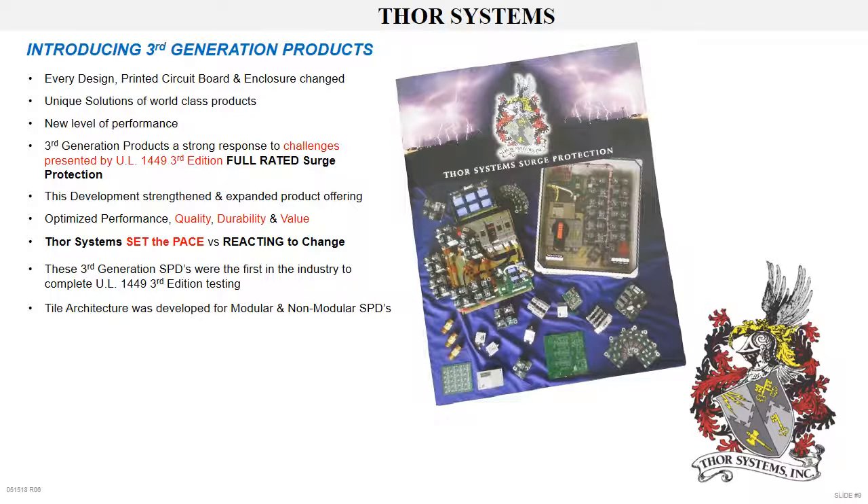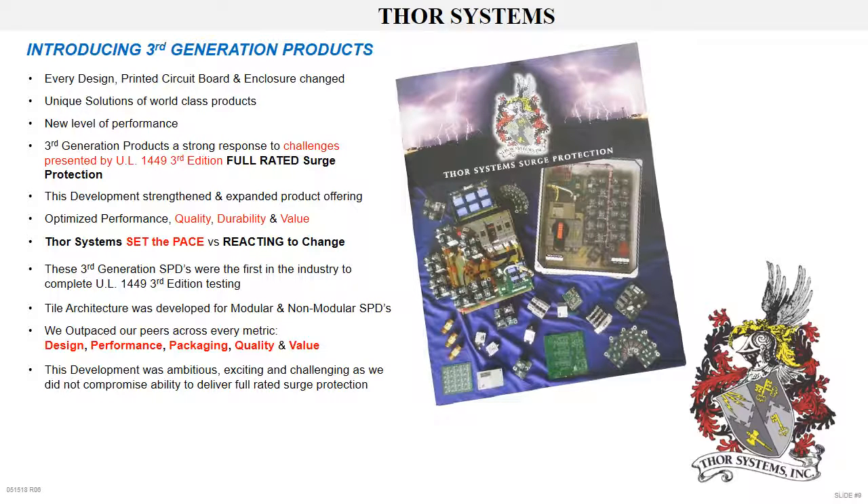Tile architecture is used for both modular TSR field-replaceable multi-tile designs and TSN non-field-replaceable single-tile designs. Thor Systems' new products outpace peers across every metric of design, performance, packaging, quality, and value. Our third generation development was an ambitious, exciting undertaking made more challenging by the fact we did not compromise the ability to deliver full surge protection rating. The development took shape ever more clearly as we completed the design platforms, system configurations, and product testing.